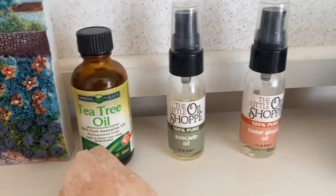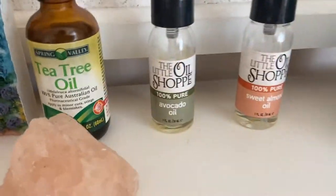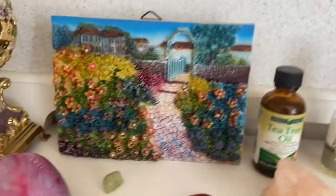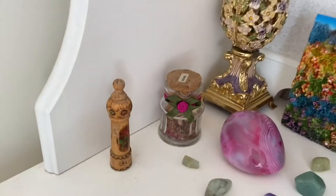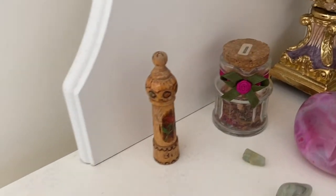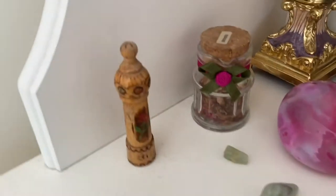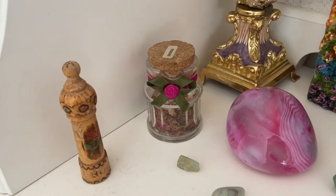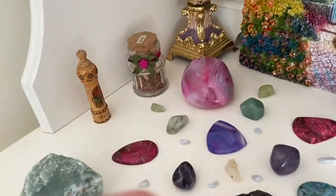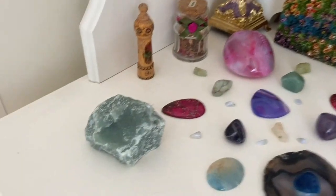Moving this way, we've got tea tree oil and some carrier oils — avocado oil and sweet almond oil. Here we've got the beautiful 3D photo picture, and the egg pedestal. Here I've got some goodies from my grandma — this one actually holds rose oil in it, you can unscrew the top, it has an applicator and everything. And this bottle of essential oil-type stuff smells like roses in there. All the aromatic property thingies. And this is a beautiful, beautiful piece of agate.